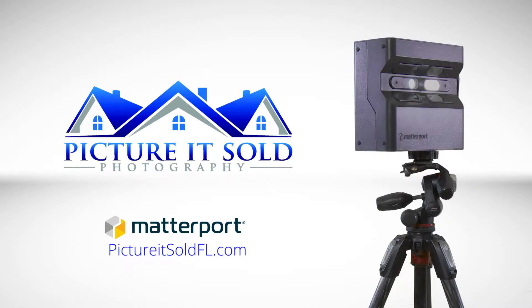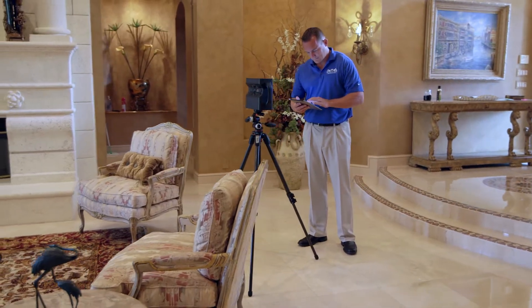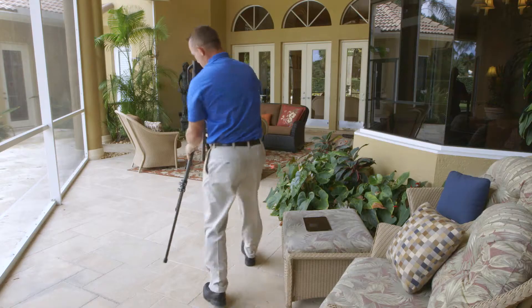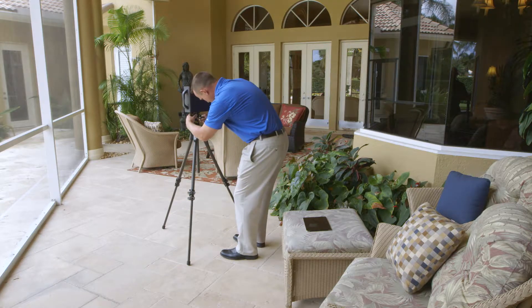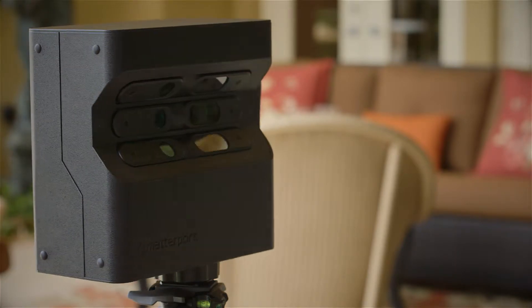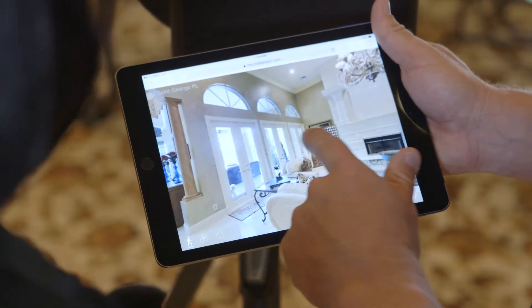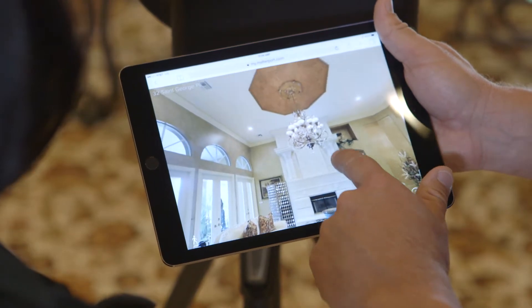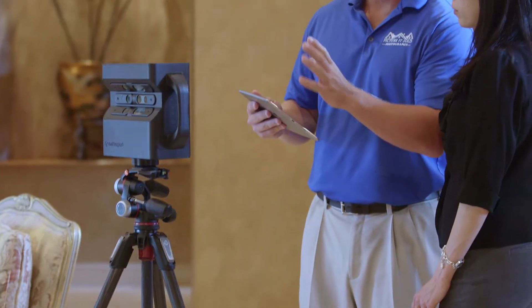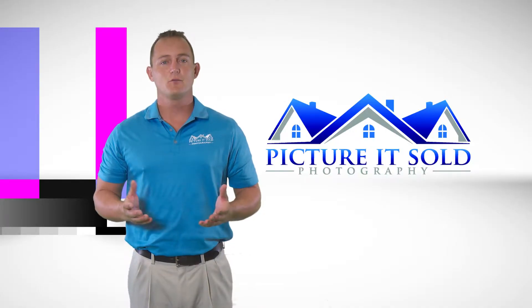Thank you for joining us. Hi, I'm Cliff Finley with Picture It Sold Photography.